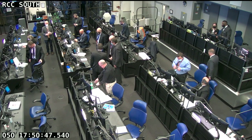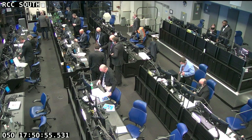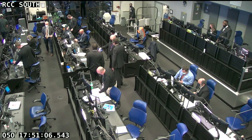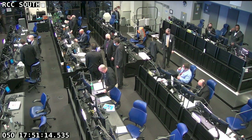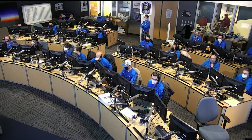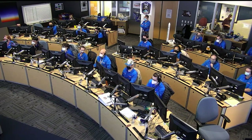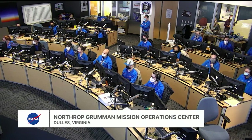We had a successful launch of the Cygnus cargo vehicle at 11:40 a.m. Central Time, 12:40 p.m. Eastern Time today, with over 8,000 pounds of food, fuel, and supplies headed to the International Space Station. Once Cygnus arrives to the ISS in the early hours Monday morning, it will be grappled, installed, and bolted into place. A series of leak checks at the birthing interface between Cygnus and the Unity module will be conducted to ensure a tight seal, followed by hatch opening.